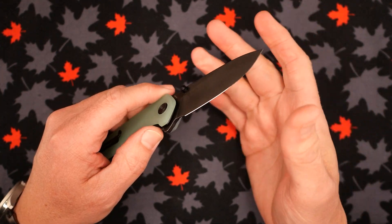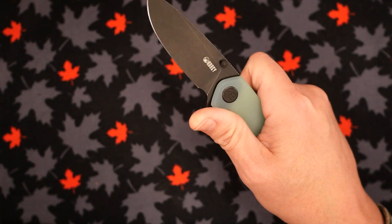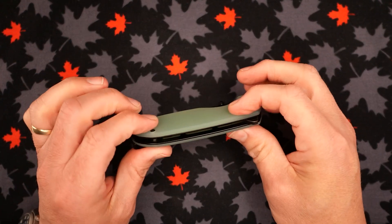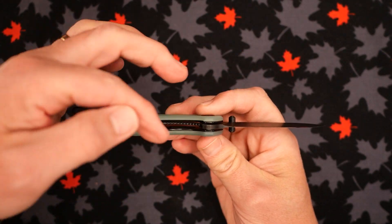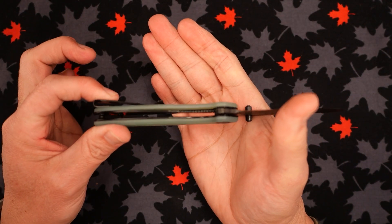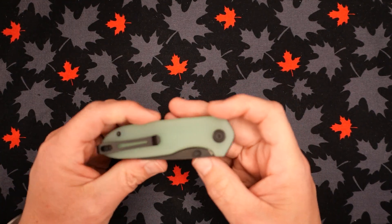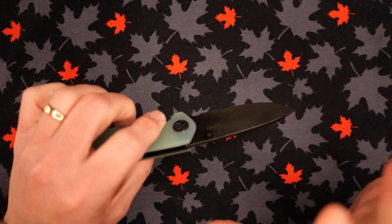The thumb studs are not too big. You can deploy the blade via the thumb studs or use the flipper — whichever method you prefer, including a bottom flick on the thumb stud. We've got a liner lock, and the alignment out of the box is right down the middle, just like it should be. The lock alignment is perfect for a brand new knife. There are ball bearings in here; the detent is really nice, holds with just the right amount of tension — it's dialed in quite nicely.